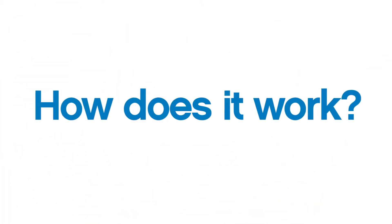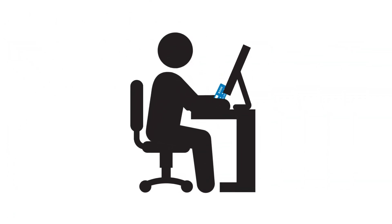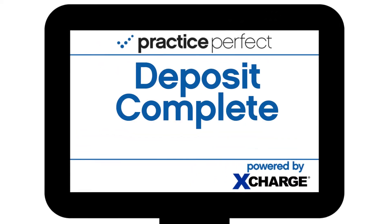So how does it work? A client presents you with their credit or debit card. You swipe the card during payment entry into Practice Perfect. The payment is recorded, the receipt is printed, and the funds are deposited to your bank account. Simple.